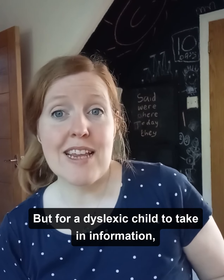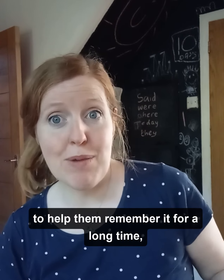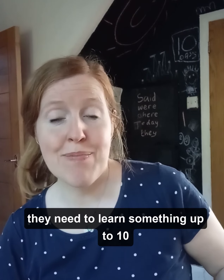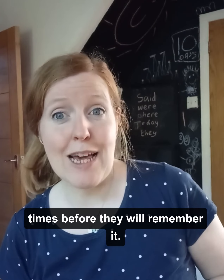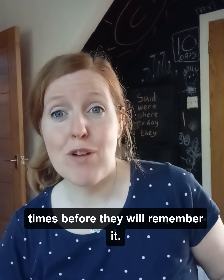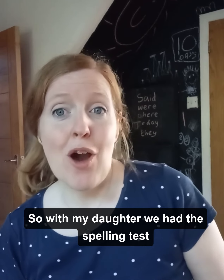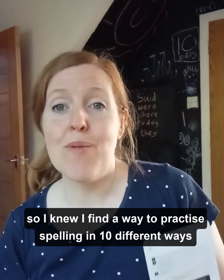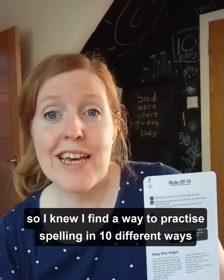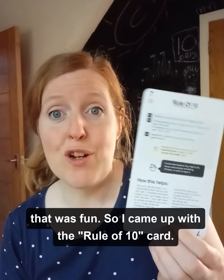For a dyslexic child to take in information and remember it for a long time, they need to learn something up to 10 times before they will remember it. With my daughter we had the spelling test every single week and she was struggling, so I knew I had to find a way to practice spelling in 10 different ways that was fun.